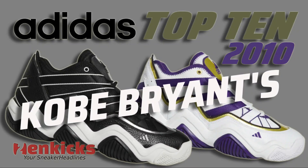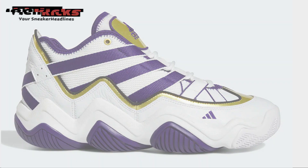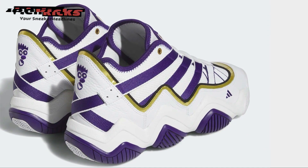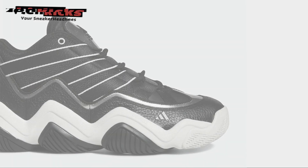Kobe Bryant's Adidas Top 10 2010 is officially making a return. This shoe was famously worn by Kobe Bryant during his rookie season with the Los Angeles Lakers, and was part of Adidas' 96 Feet You Wear campaign, which designed shoes to feel like an extension of a player's feet.